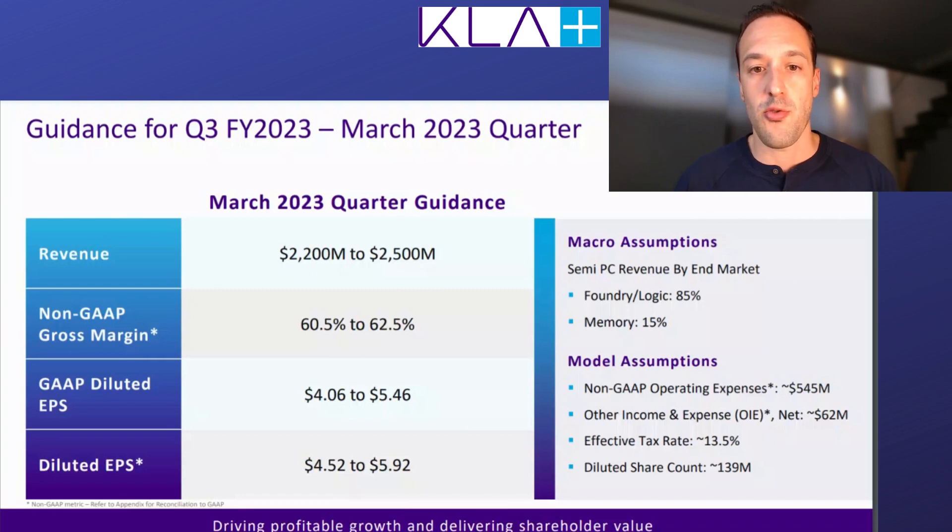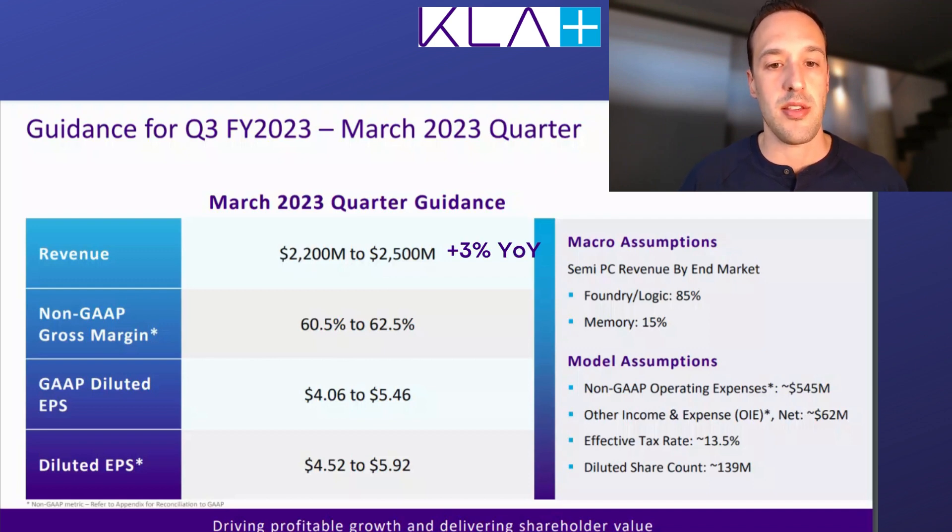Now I want to turn my attention to the outlook for the current quarter ending in March. Revenue and earnings per share guidance has a bit of a wider range. At the midpoint of revenue — about $2.3 to $2.4 billion — this represents only a 3% year-over-year increase. Earnings per share has an even wider range, but at the top end of guidance, EPS is expected to grow about 13% year-over-year. Basically, KLA is not completely exempt from the export curbs to China, nor is it exempt from the current downturn in the chip industry, with a lot of fabs paring back their spending on equipment.